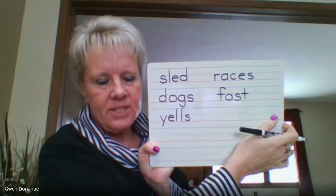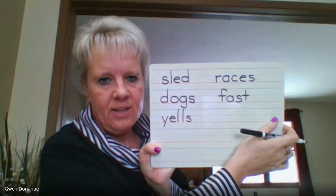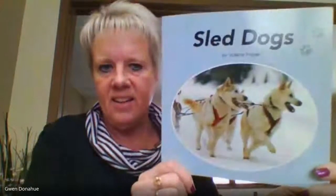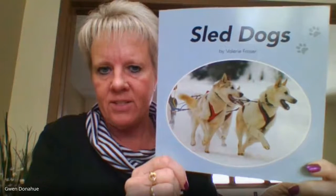If you have your Sled Dogs book on a phone or a tablet, go ahead and grab that. If you don't, remember, I will put it up on the screen. Today being the third day, if you pause the screen so you can read it, and then when you turn it back on, I'm going to read that page to you to see how you're doing. Are you ready? Sled Dogs by Valerie Fraser.